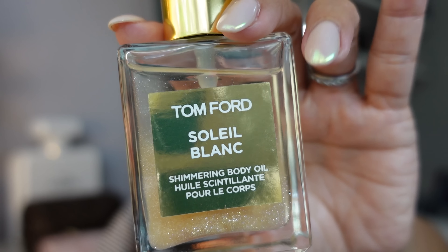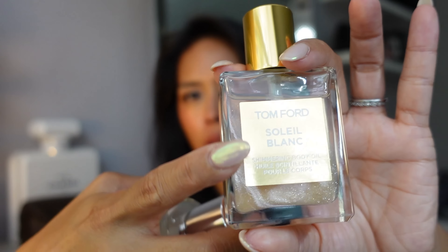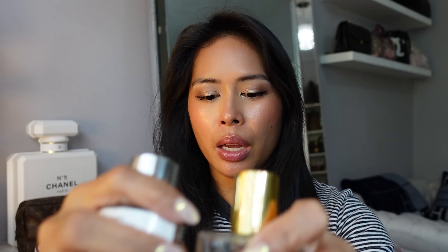Here is the original Tom Ford Soleil Blanc — this is the Shimmering Body Oil, so I like to layer these because it also gives you a little shimmer on your skin. These are very heavy-duty glass bottles that I like to bring in my actual carry-on so that they don't weigh down the luggage.